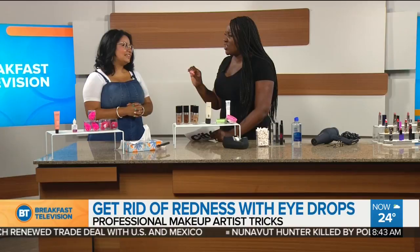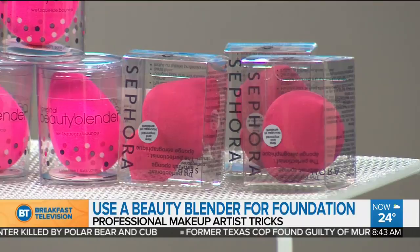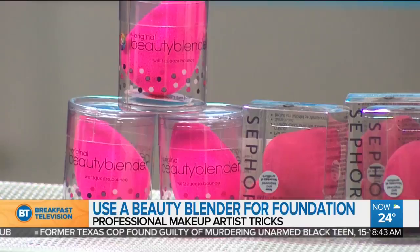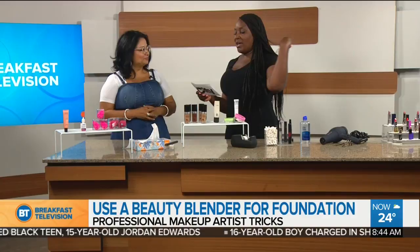Use your beauty blender to apply foundation and concealer. If you struggle with your foundation or concealer, you have to use a beauty blender — it's a really easy tool. You just need a bit of water, then apply your foundation; it blends really well and gives you a beautiful finish. Always important to hydrate the beauty blender — with a dry one you will not get the same effect. That's the magic of the beauty blender.